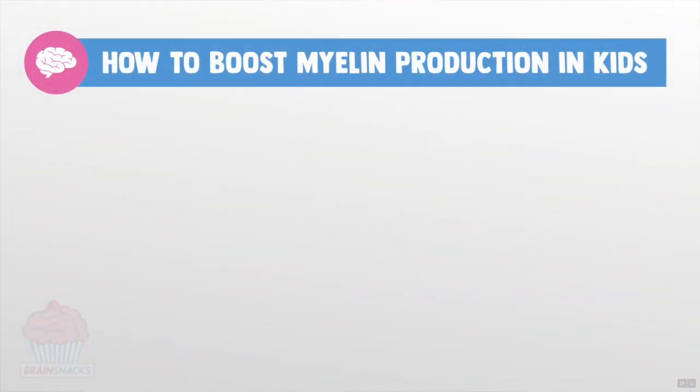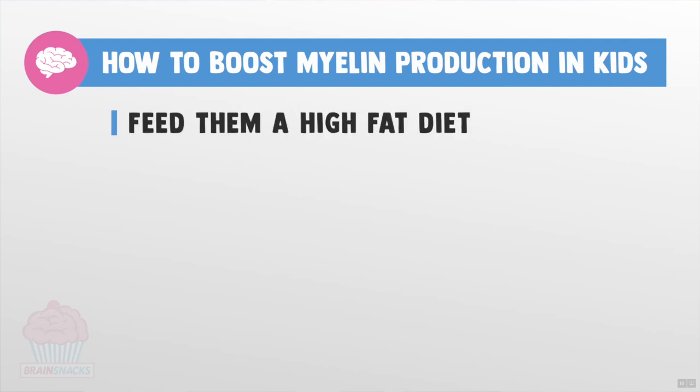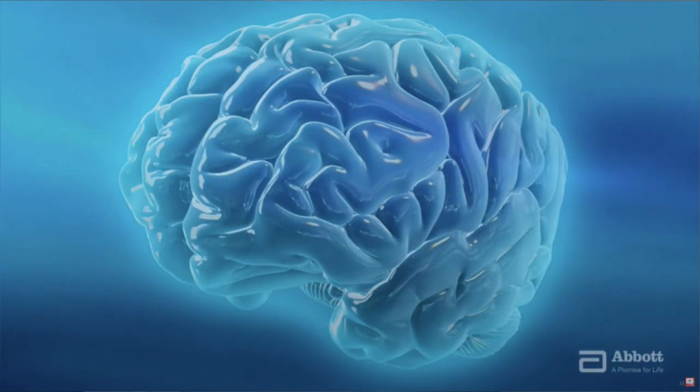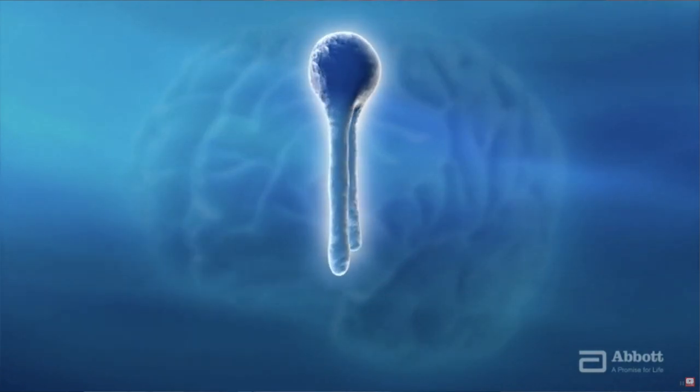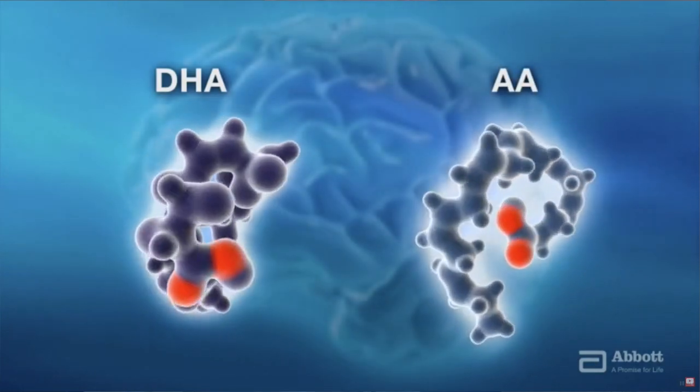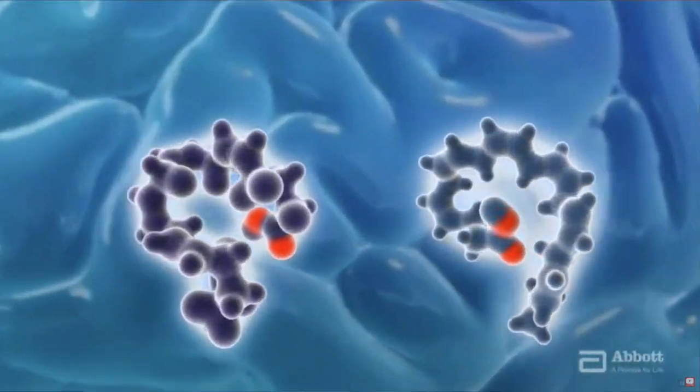There are three main ways that parents can promote the healthy production of myelin in their kid's brain. One: feed them a high-fat diet. Yes, babies and kids need to eat fatty foods every day for a faster brain, because myelin is a fat — it's a lipid. The best myelin is made from diets high in good cholesterol, omega-3 fatty acids, and DHA. Numerous studies link DHA consumption in babies to higher IQ in infancy and later on in life.